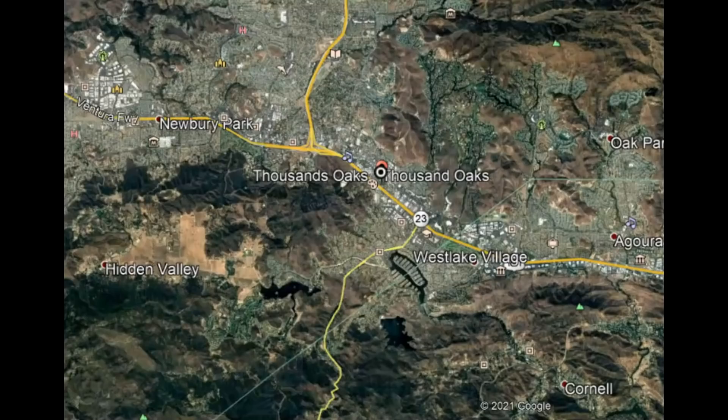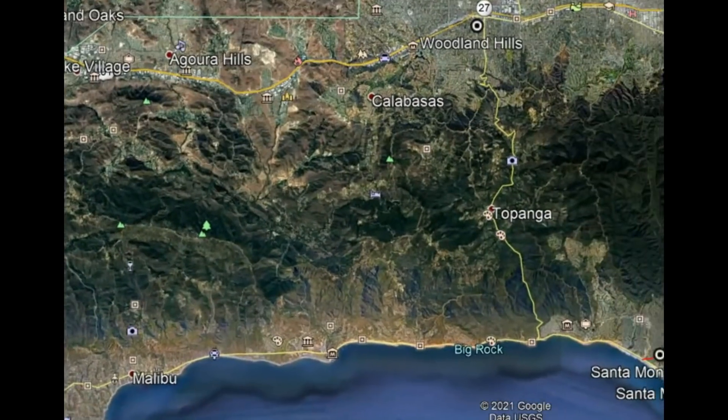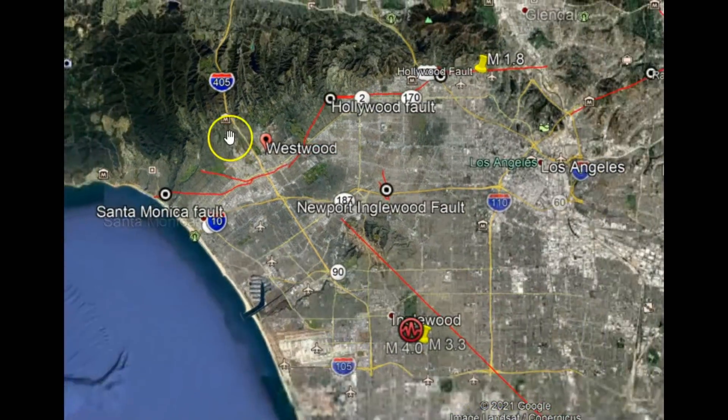So where is Westwood, California? Right there — right there. All right, and we'll zoom out and go back up to the earthquake.